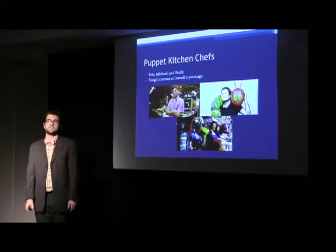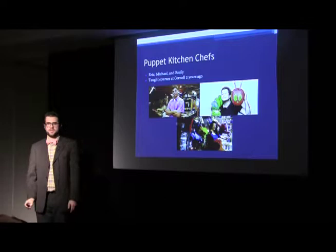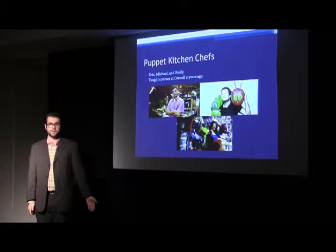The people who own the Puppet Kitchen call themselves the Puppet Kitchen chefs. Eric Wright, top left, studied marionettes and puppetry performance and oversees day-to-day operations at one of their sites. Michael Schupbach, top right, has worked with the Jim Henson company — they do all the Muppets and Sesame Street. And then Emily De Cola on the bottom is the president of the company.